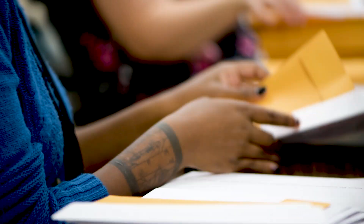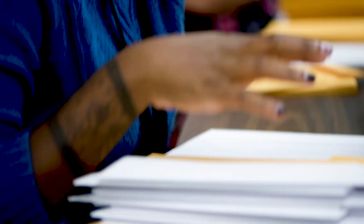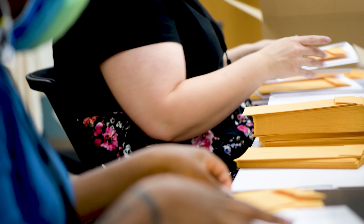Staff is preparing for the upcoming elections and they're getting packets ready to send out to voters who requested absentee ballots by mail. We're going to talk a little bit more about what exactly happens in our office as those ballots come back to be processed later on.